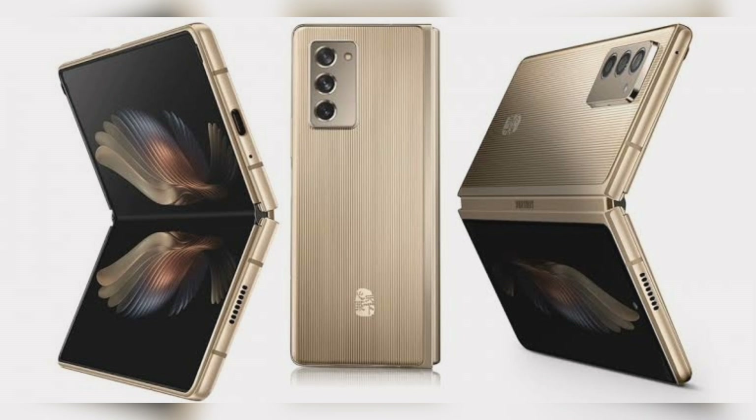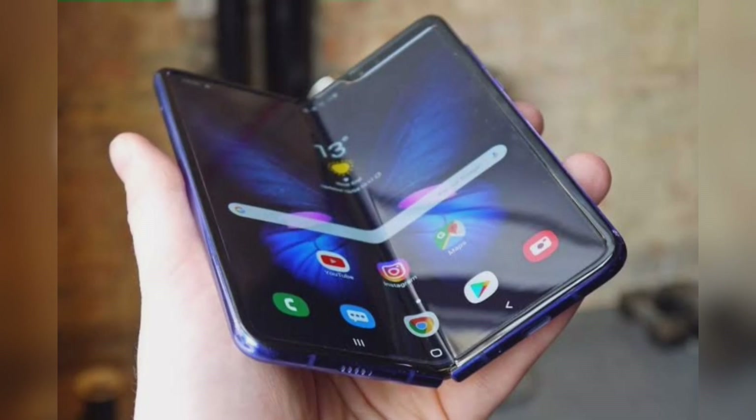Stereo speakers tuned by AKG, Dolby Atmos. Side-mounted fingerprint sensor. Dimensions folded: 68.0 x 159.2 x 13.8–16.8mm; unfolded: 128.2 x 159.2 x 6.0–6.9mm. Weight: 288 grams. 5G SA/NSA.